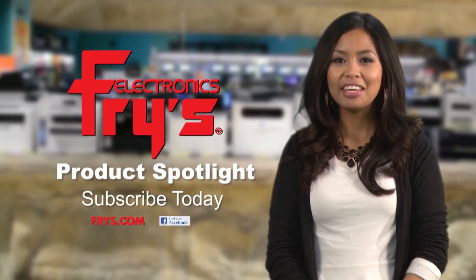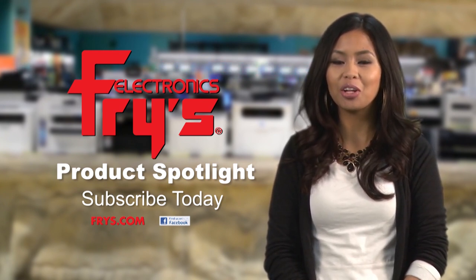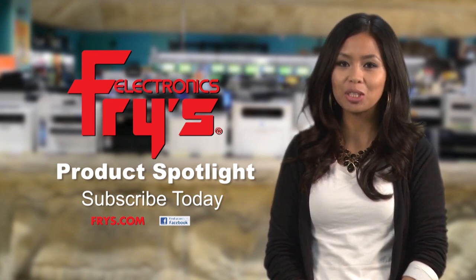Stop by your local Fry's Electronics or visit us on Frys.com. If you found this video informational, please click the subscribe button and follow Fry's Electronics YouTube channel to receive notifications for future videos and product spotlights.